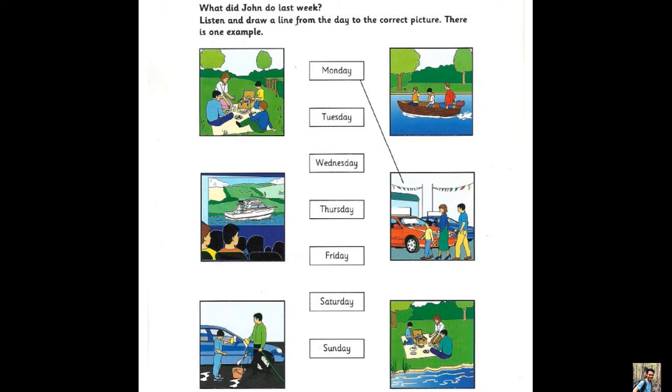Five. And what did you do on Saturday? I helped my dad. Did you help him in the garden? No, we washed the new car. It looks beautiful.